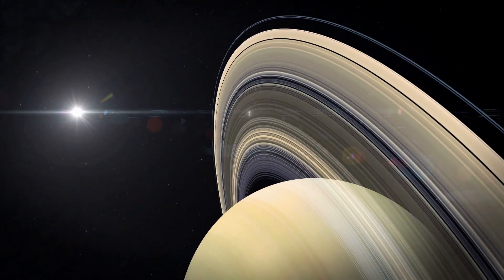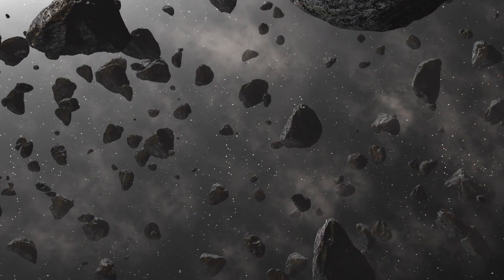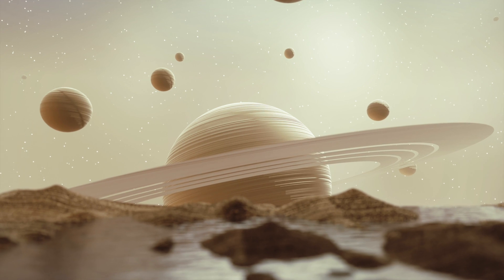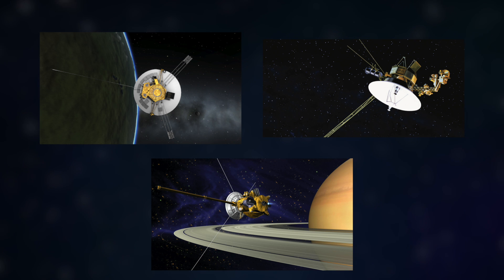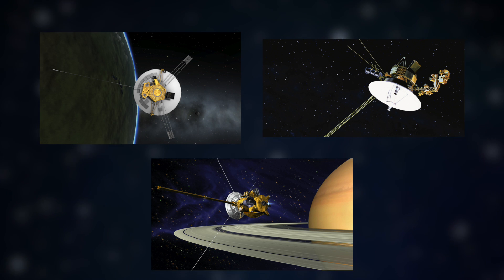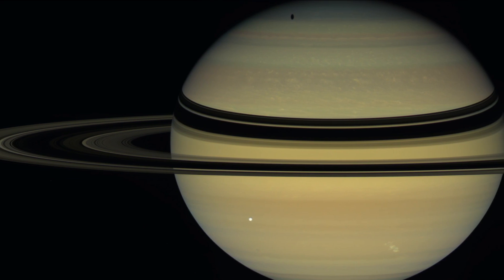Saturn's famous ring system, which consists of more than 100,000 individual orbits, is mainly made up of boulders and frozen water ice particles. Currently, we know that the gas planet is accompanied by at least 82 moons. In the course of the Pioneer, Voyager and Cassini-Huygens missions, we have already gained many important insights into the ringed planet, including unique images of Saturn that leave us jaw-dropped.